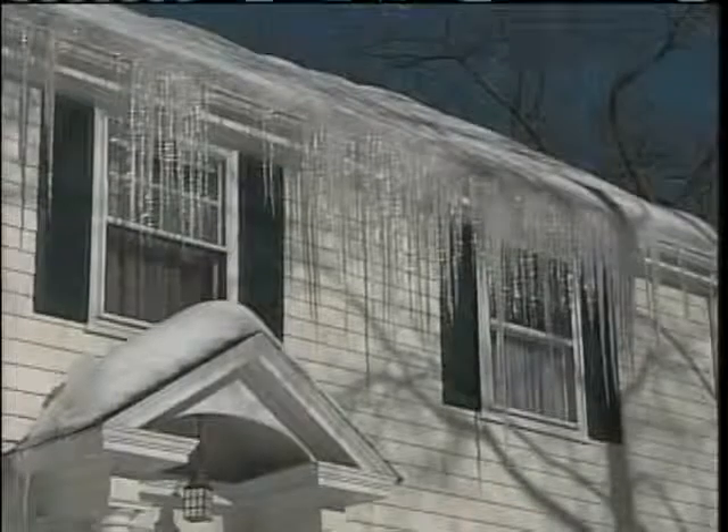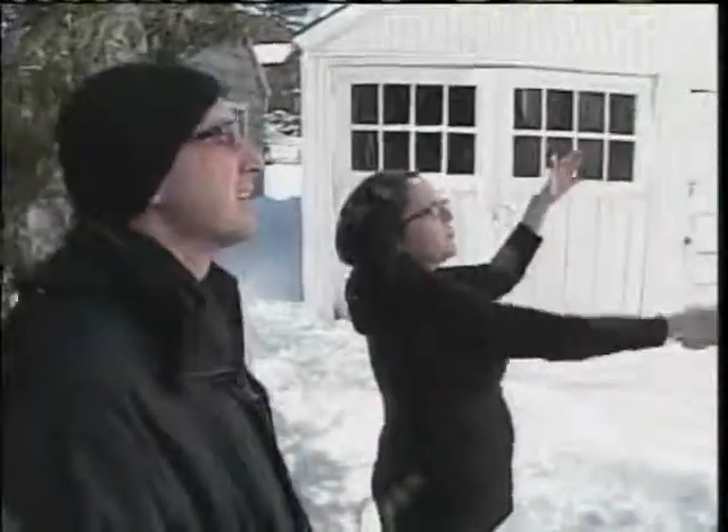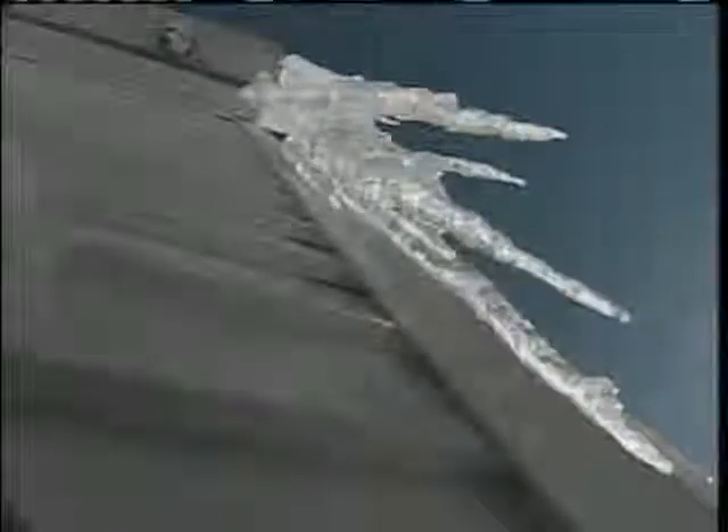It's wintertime in Maine and that means snow and ice, which can sometimes be pretty to look at. That's at least what Charity West Marivelle thought at first when she noticed the icicles on the back of her home. Her opinion quickly changed.